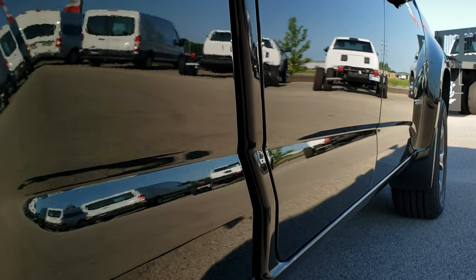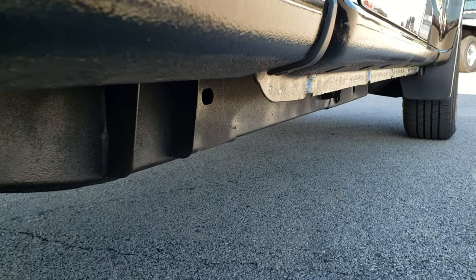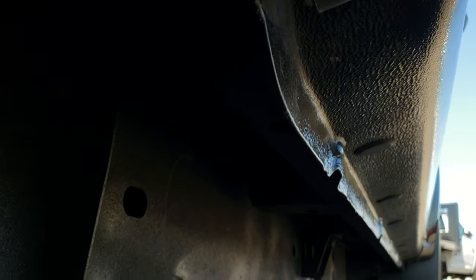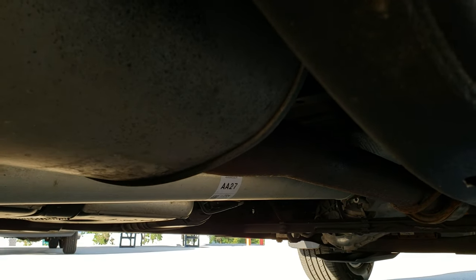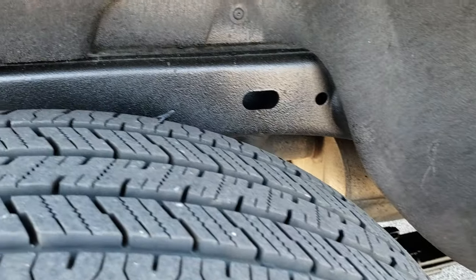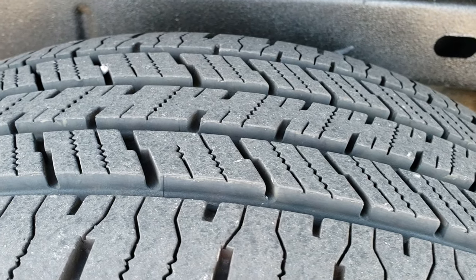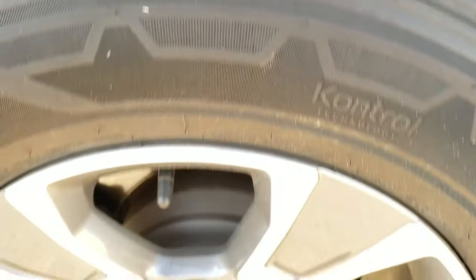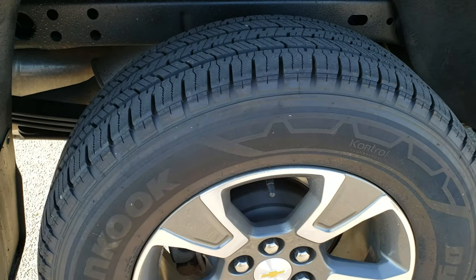Very clean down this side. Only thing I noticed was one tiny little ding at the bottom of the box, but nothing major. You can see the frame and underbody on this truck is in really nice shape. It has all the factory exhaust and hasn't been altered in any way. The rest of the frame is in nice shape, and the back tires have just as much tread as those front tires. Four-wheel disc brakes, and this back rim is in nice shape as well.